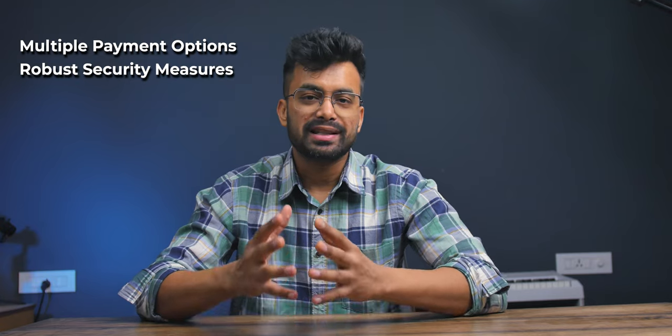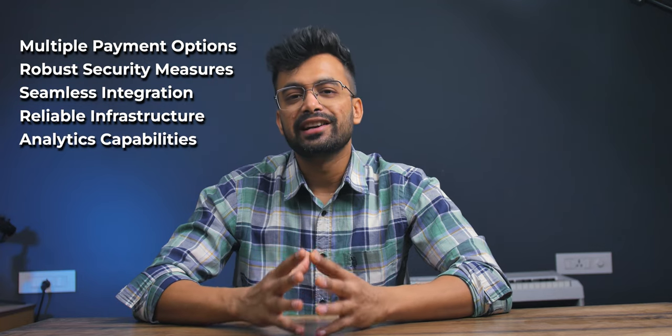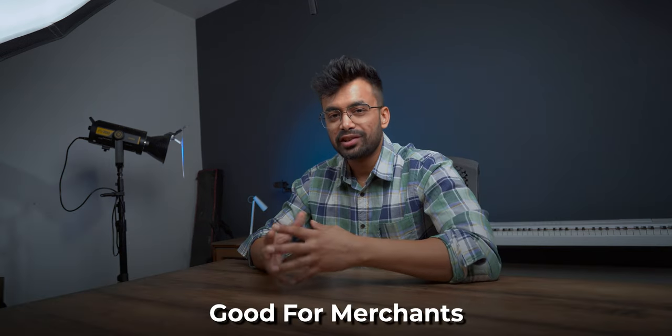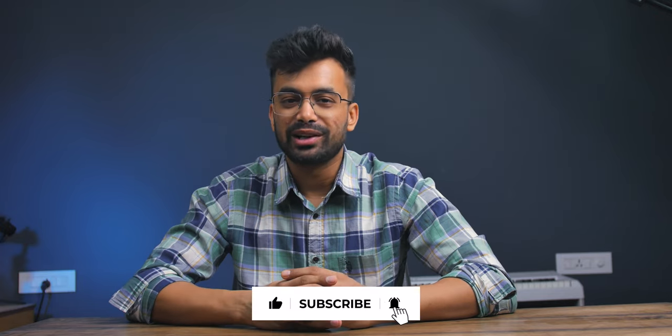In conclusion, Billdesk's multiple payment options, robust security measures, seamless integration, reliable infrastructure and analytics capability make it a strong contender as a payment gateway. My own feel is that it would be good for merchants who have established their presence, and it is trustworthy not only for the merchant but also for the customer side. I hope this review has provided you with valuable insights — if you found this video helpful, don't forget to give it a thumbs up, subscribe to our channel, and keep watching for updates. Bye-bye.